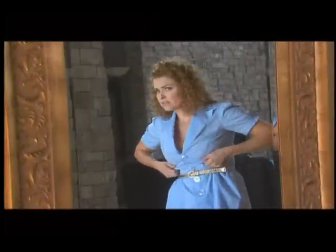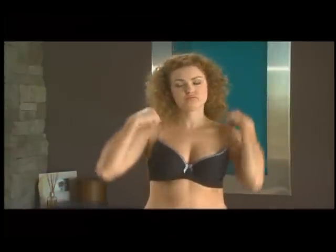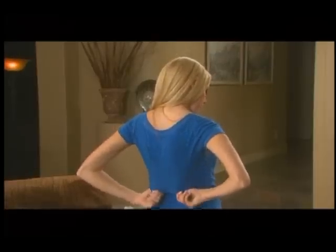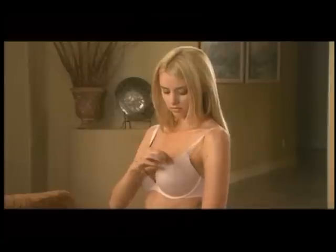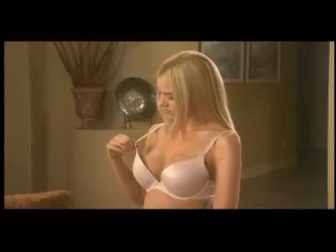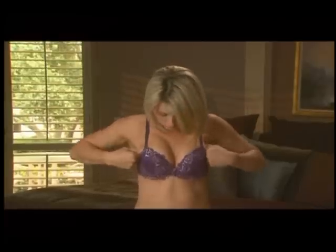Is your bra constantly uncomfortable? Are you tired of adjusting those straps every few minutes? Do you have to keep tugging at your bra to make it fit correctly? Does the underwire poke through and dig into your skin? Can people see your skin bulging out? It's been said that 80% of women wear the wrong bra size. When you buy one, you usually get home to find this, or even this.